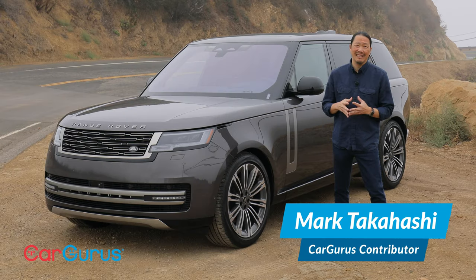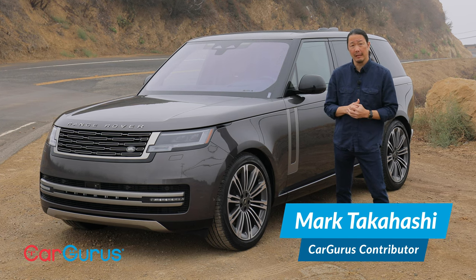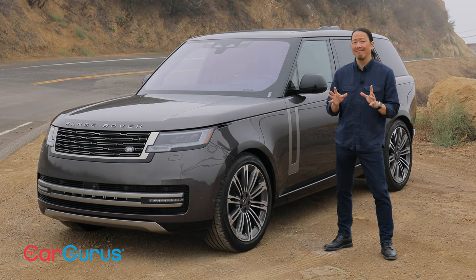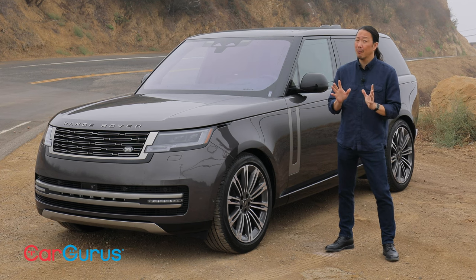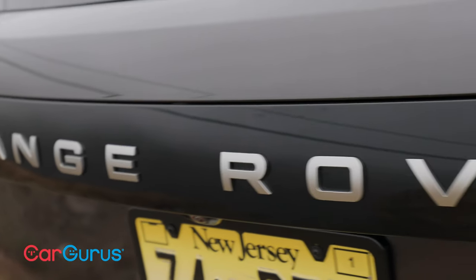When it comes to premium luxury, it seems as though the German manufacturers have had a stranglehold on the market. But what if you want something just a bit different, a bit more special? That's where this comes in — the new 2022 Range Rover.